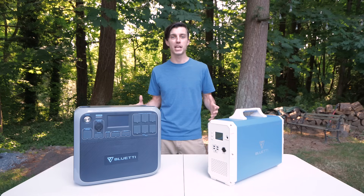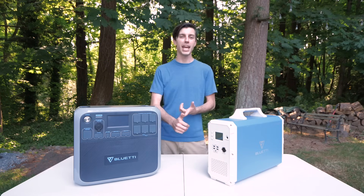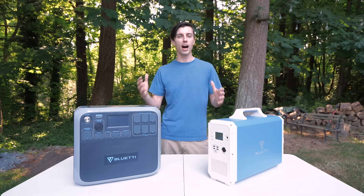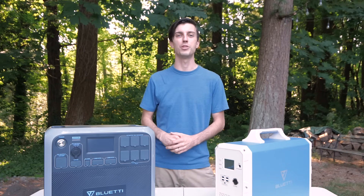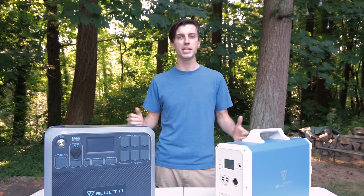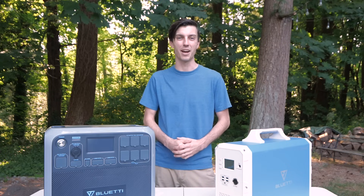I hope this video was helpful to you in determining which portable power station to go with for your camping, tailgating, and other portable power needs. Again, there are links in the video description below so you can check out both of these portable power stations for yourself. Thanks for watching, and I'll see you next time, friends. Bye!